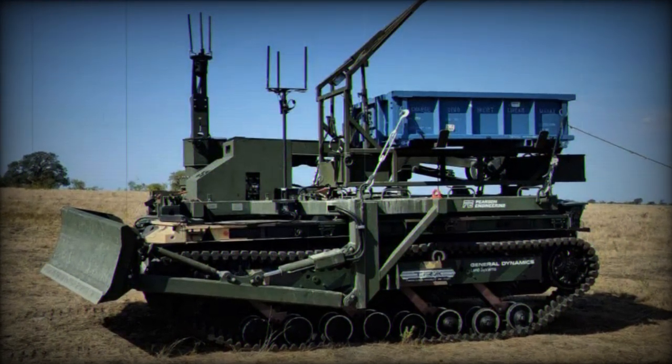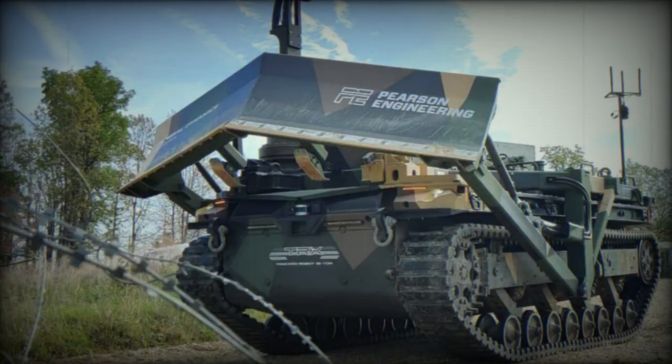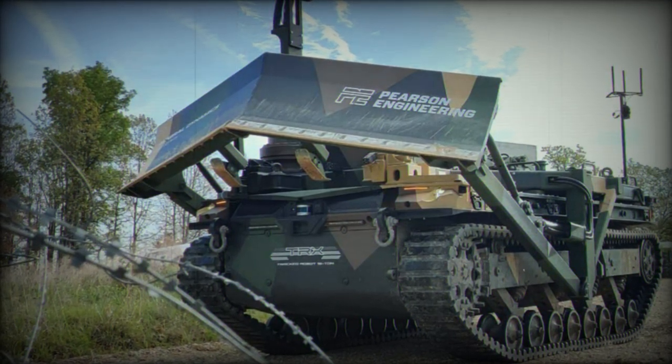Each mission pack is a self-contained, pre-configured framework to which equipment is added, leveraging Pearson Engineering's proven technology in mobility, counter-mobility, and survivability support.